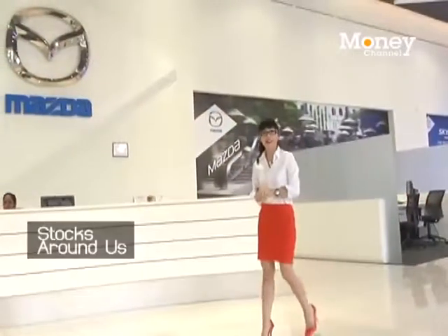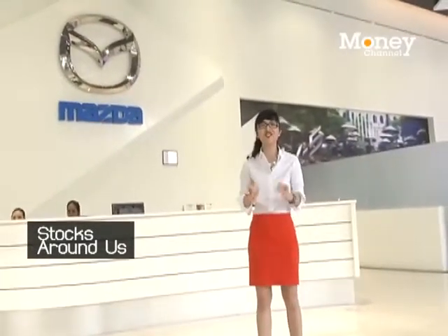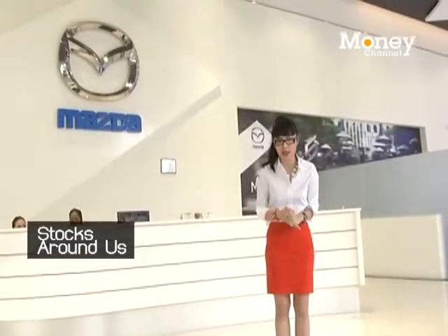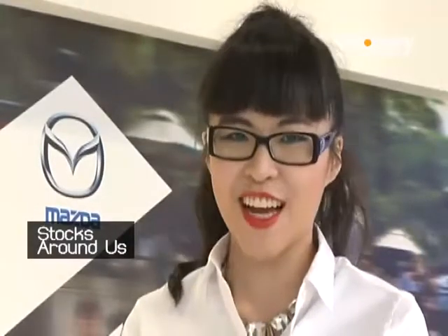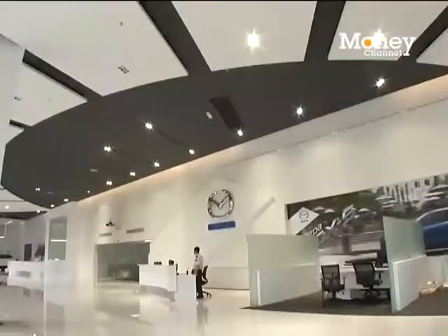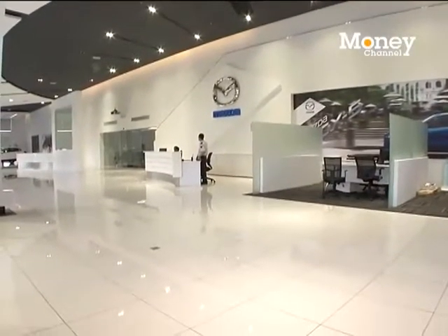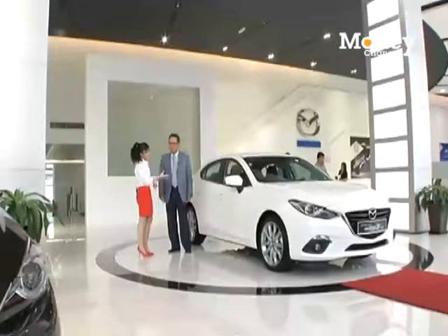Right now we are here at the headquarters of Burjaya Auto in KL. Joining us today is our very special guest — ladies and gentlemen, Dato Sri Ben Yeo, the CEO and executive director of Burjaya Auto. Hi Dato Sri, nice to meet you. Thank you, nice to meet you too. You have a beautiful showroom with so many cars here.